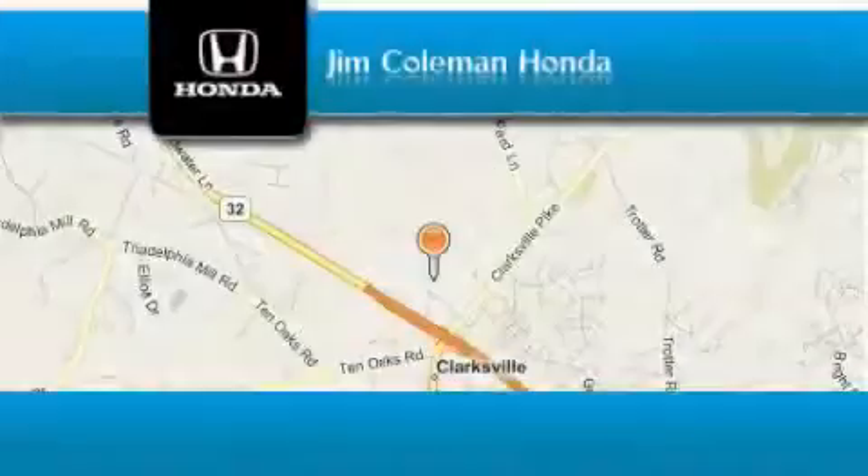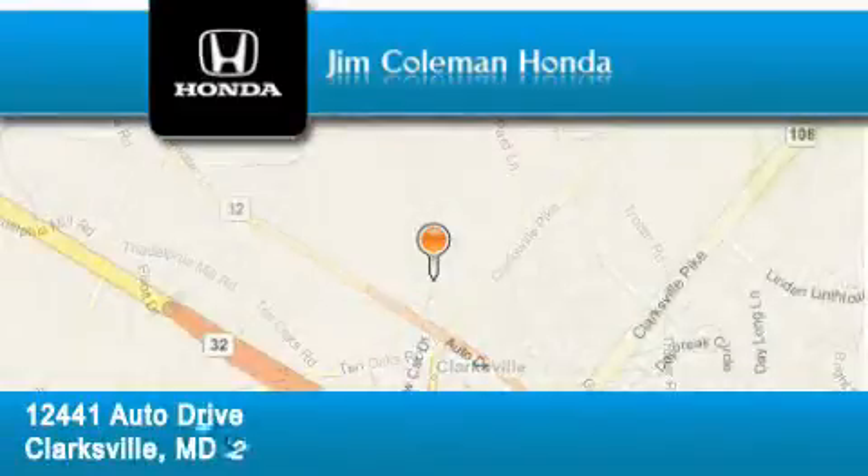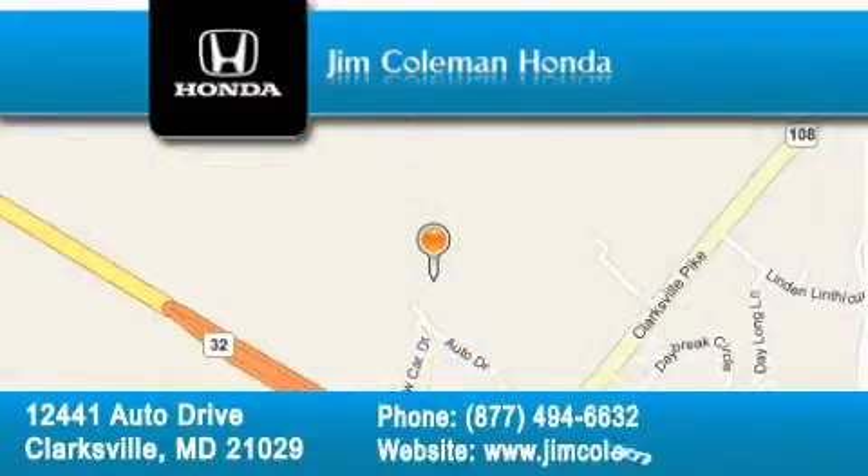Contact us today to arrange your test drive. Jim Coleman Honda is located at 12441 Auto Drive in Clarksville. Our goal is to exceed all of your expectations to ensure that you'll return for future visits.